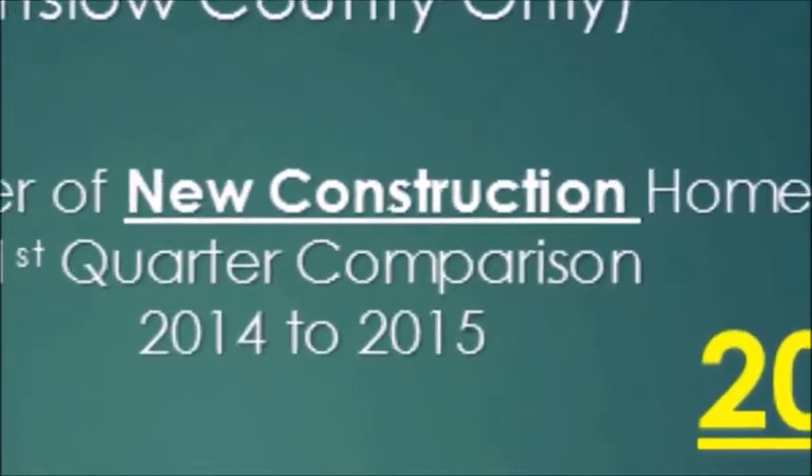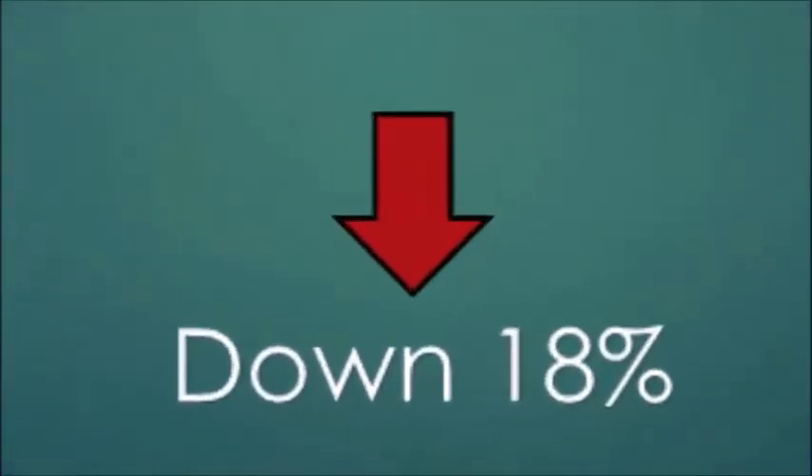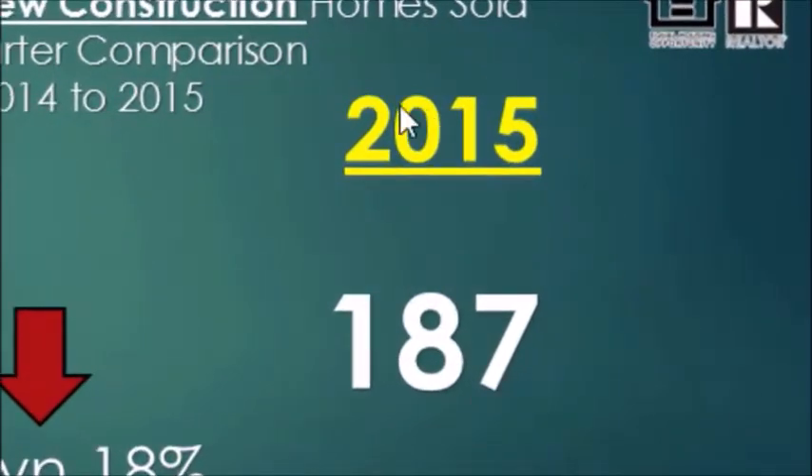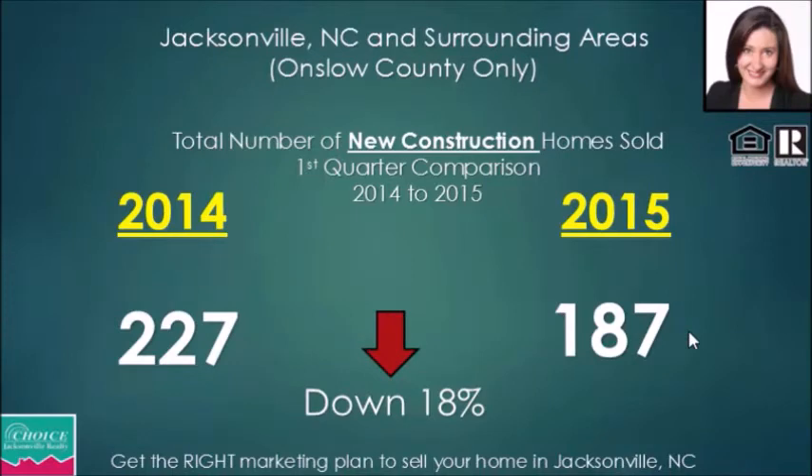New construction is down 18%, which tells us builders are slowing down. We're not seeing as many active listings as last year. In 2014 we had 227 new homes sold — one-story, two-story, three-story, condos, townhouses, duplexes, all new construction — and in 2015 we had 187 sold. That tells us out-of-town builders are either slowing down or beginning to pull out, and the market just isn't as hot for new homes as it was a year or two ago.